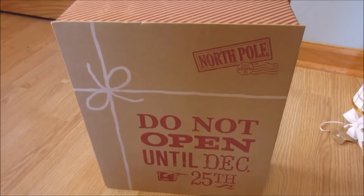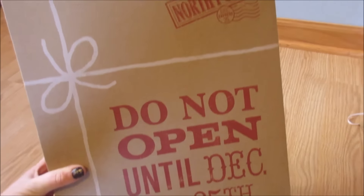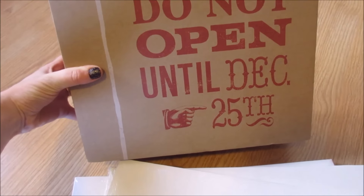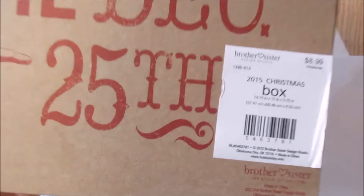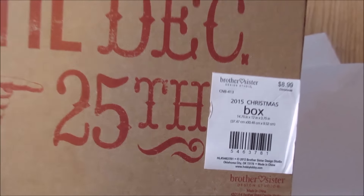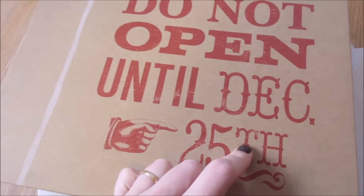I also picked up this gift box. It says 'North Pole — Do Not Open Until December 25th.' This was originally $9. I would never pay $9 for a gift box, but I'm going to use this as storage. So this was about $1.75, just right off the top of my head.